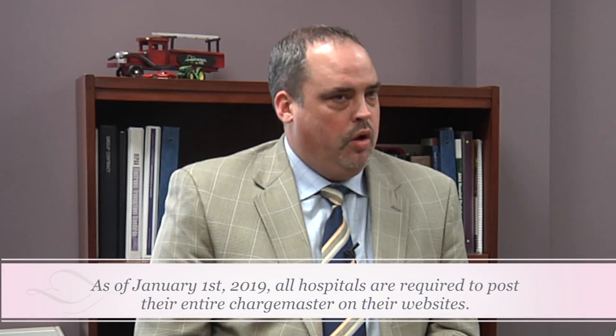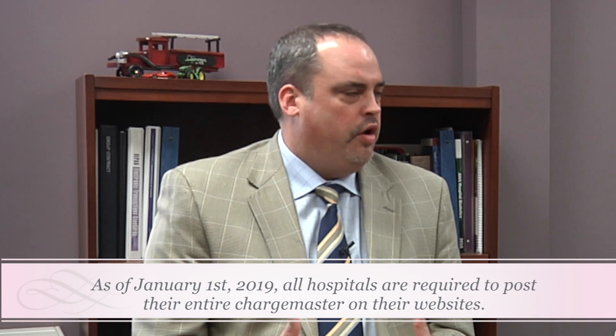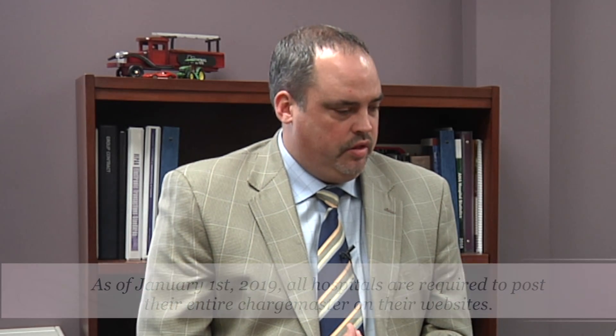So Marty, start me out by explaining the regulation. January 1st, 2019, CMS or Medicare required that all hospitals publish all of their charges. We call that our charge master in hospital vernacular. So Horizon Health published 3,000 CPT codes, which are a numeric descriptor and then the actual description with a price for all our hospital-based services. As of January 1st, all hospitals throughout the country have thousands of charges on their website that patients can look at.